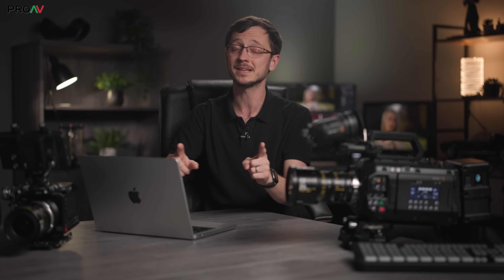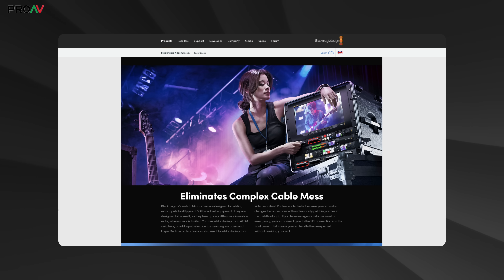These Video Hub Minis are very smart — they basically act as the central point for an SDI multi-camera production, letting you take any SDI source and route it to any SDI destination nice and easily. Normally these are for big studios with huge rack-mounted ones like their massive 80x80 or 120x120, but having smaller ones will be very useful inside bigger studios or for smaller studios.